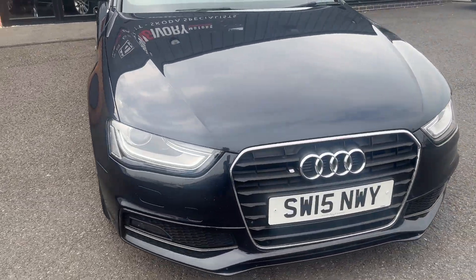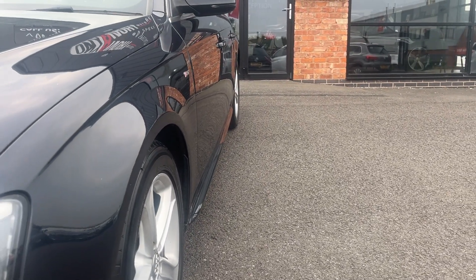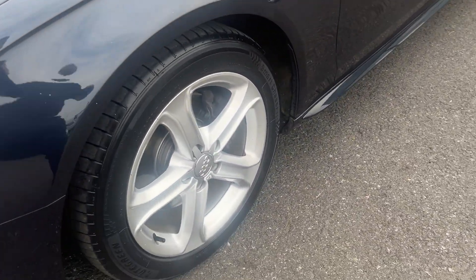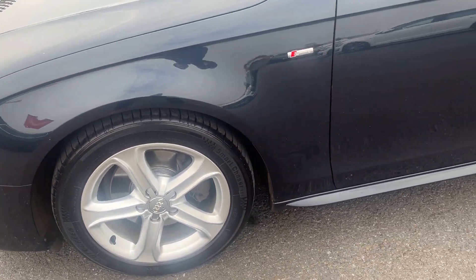Now we're getting back around to the start, I'm going to zoom back in and we'll look at the car panel by panel, starting at the nearside front. The nearside front wing looks in good condition, both nearside doors look good and the nearside rear quarter looks good. Nearside front alloy is a nice conditioned alloy — one or two age-related marks but no major damage — and the nearside front tyre is approximately 5mm remaining.